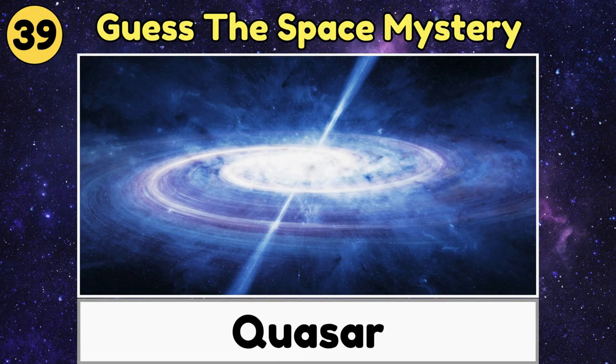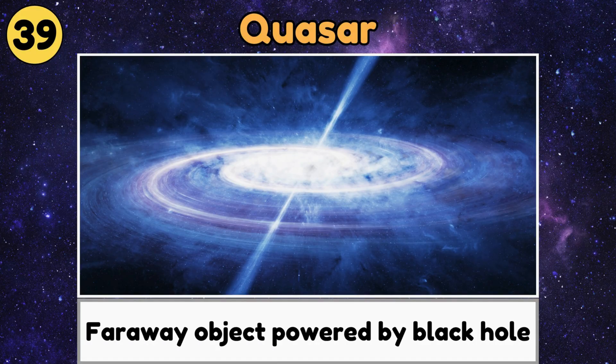Quasar. A quasar is a super bright, faraway object, powered by a hungry black hole in the center of a galaxy.